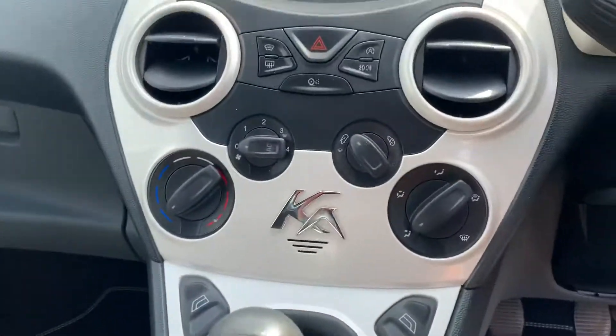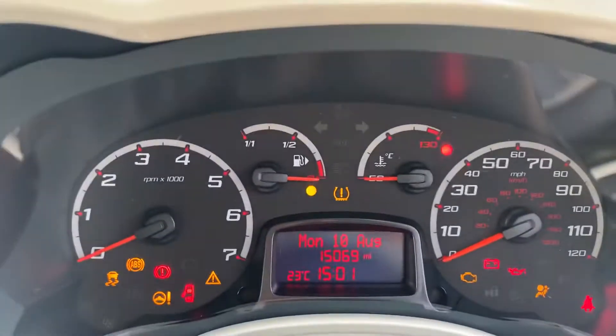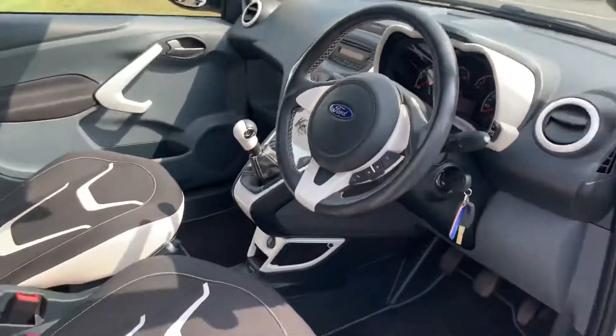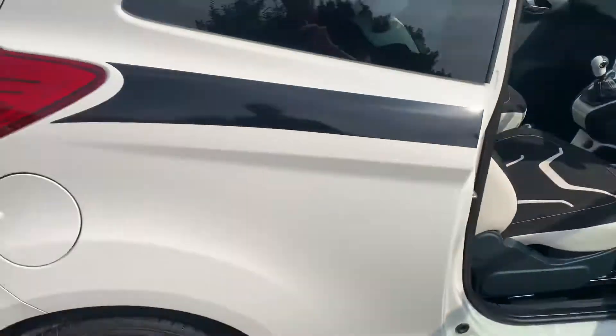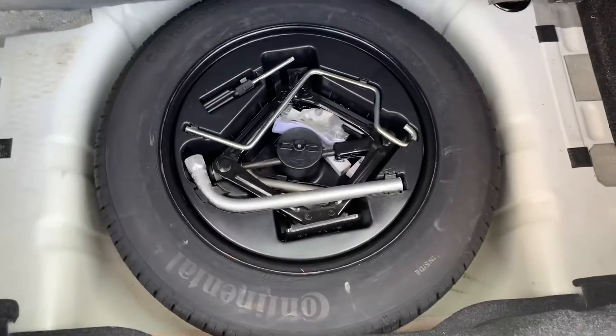There are fitted Ka floor mats, and the mileage is 15,069 miles. You've also got tyre pressure monitoring sensors, hill hold assist — you name it, it's got it to a certain degree. There's a nice size boot with a full-size spare wheel in there as well, with a locking wheel nut.